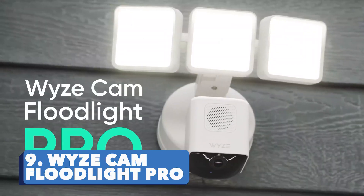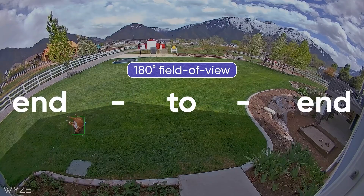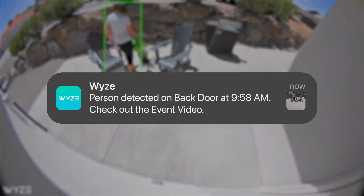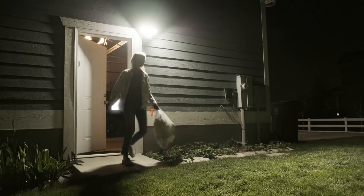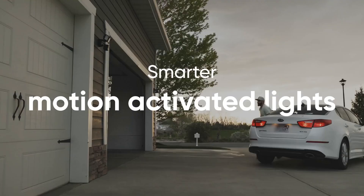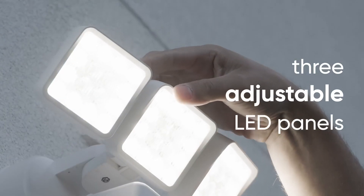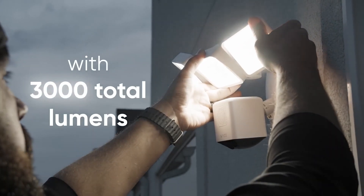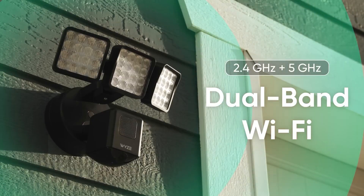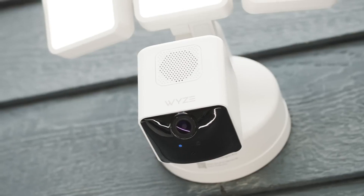Wyze Cam Floodlight Pro. It combines the benefits of a spotlight and a concealed camera to help you outsmart criminals and watch their every step in 2.5K. With ultra-wide viewing angles, AI-controlled lighting, and a 105 dB siren — equivalent to the sound of a helicopter — this innovation is worth having. It also boasts a 256-gigabyte storage option, which could provide useful evidence and help in law enforcement.